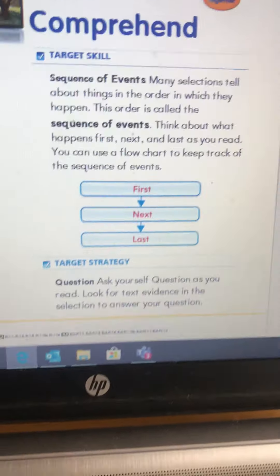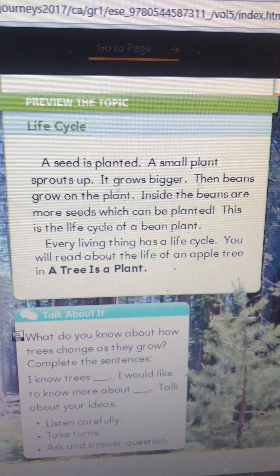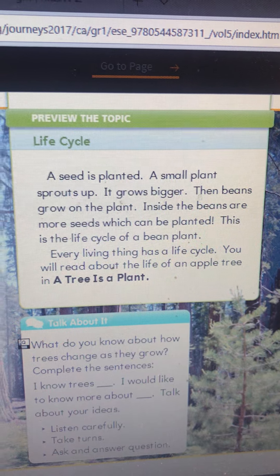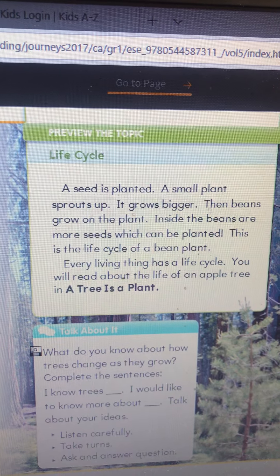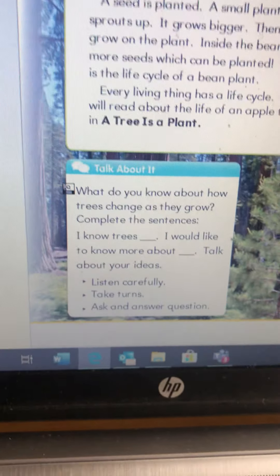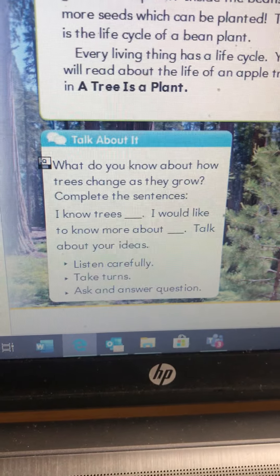In this story today, we're going to be doing sequence of events — first, last, next. We've done sequence of events before. Here we're learning about life cycles. A seed is planted. A small plant sprouts up. It grows bigger. The bean grows on the plant. Inside the beans are more seeds which can be planted. This is the life cycle of a bean plant.